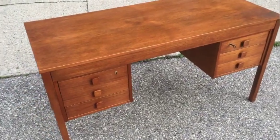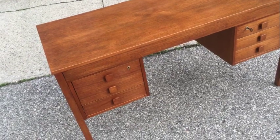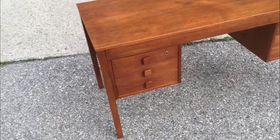53 inches from side to side as you see it here, 23 deep and 29 high. 29 inches is about average table height, so bear that in mind. It's a great desk and you'll be pleased to own it.